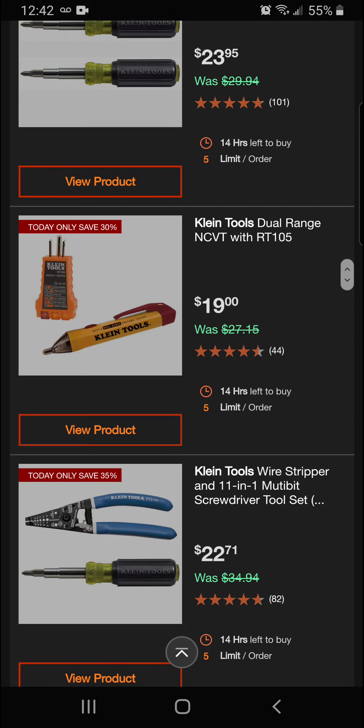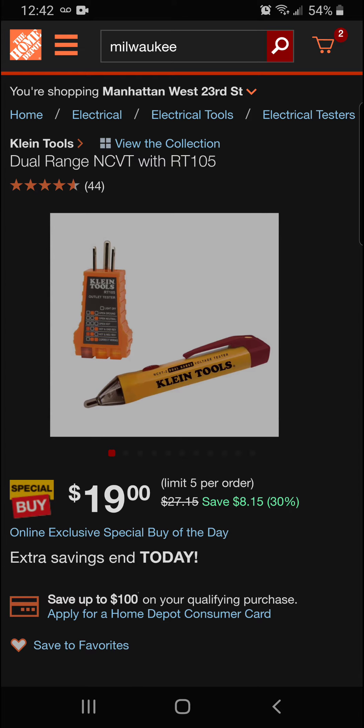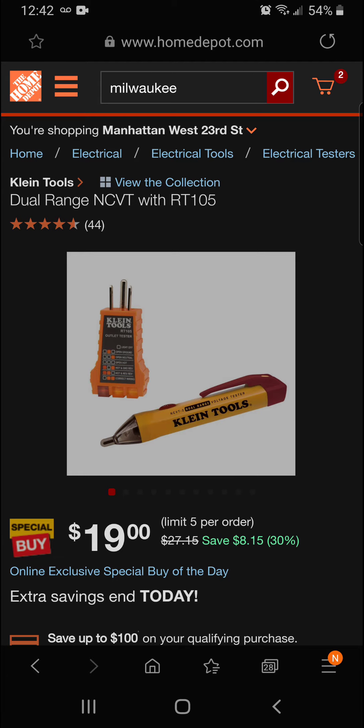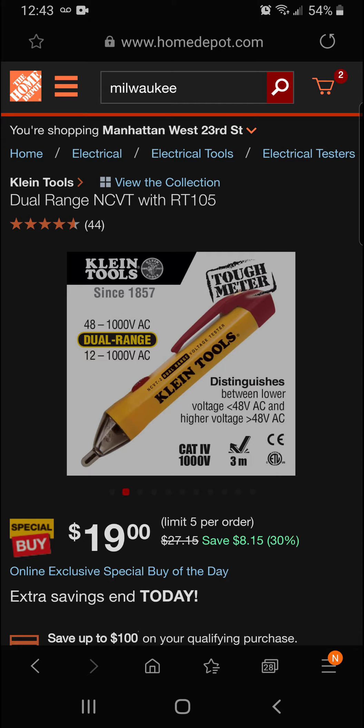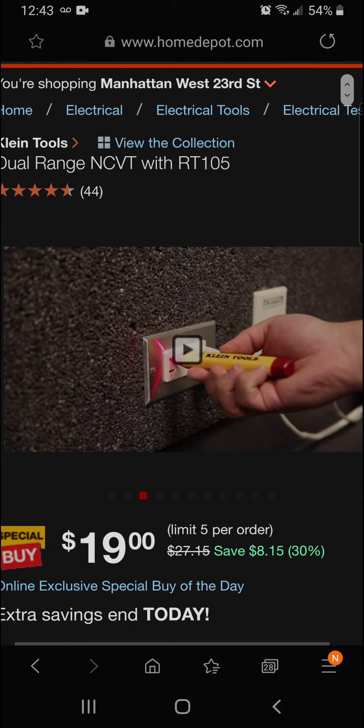We've got the Klein Tools dual-range NCVT with RT-105. This is 30% off for $8.15 savings — you're going to get the pair for $19 today. It handles high voltage readings — really nice meter. Let's take a look at what Klein has to say.